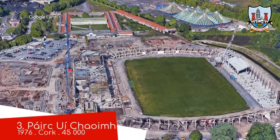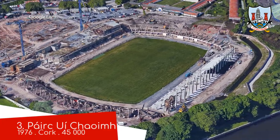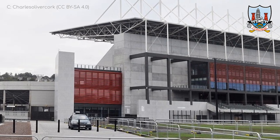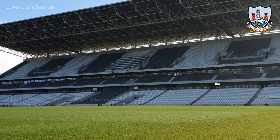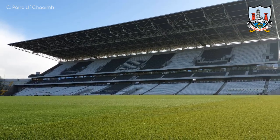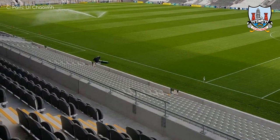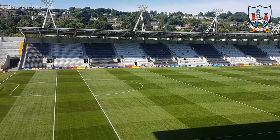Páirc Uí Chaoimh — well, it means O'Keefe Park. Speaking of redevelopments, it looks like we caught this one in the midst of a rebuild, but no, these shots are actually several years old — it was completed in 2017. The exterior is like nothing else we've seen so far, very modern as you might expect. And it's more of the same on the inside, where we have the appearance of a triple-tiered stand for the first time. They've still stuck with uncovered terraces at either end — it's tradition, I guess. And despite the fact I struggled with it, I do appreciate that they used the ground's Irish name.